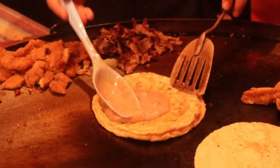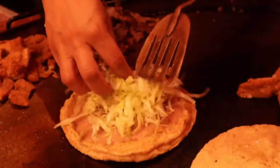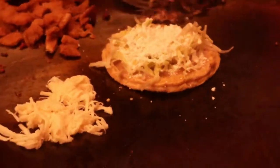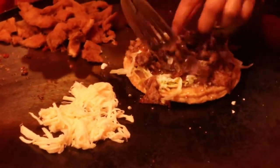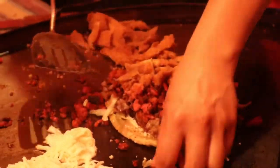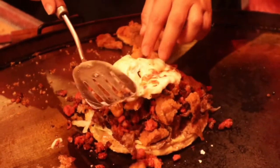The classic sope is topped with refried beans, lettuce, sour cream, and grated cheese. And now for the sope especial toppings: steak, spicy pork sausage, chicken schnitzel, and quesillo — melted Oaxaca cheese.